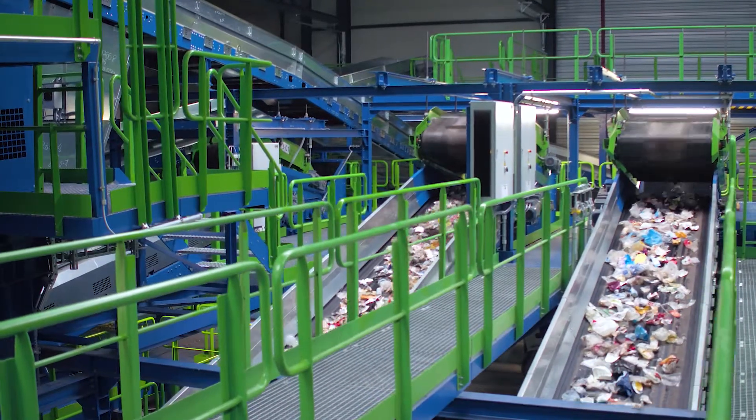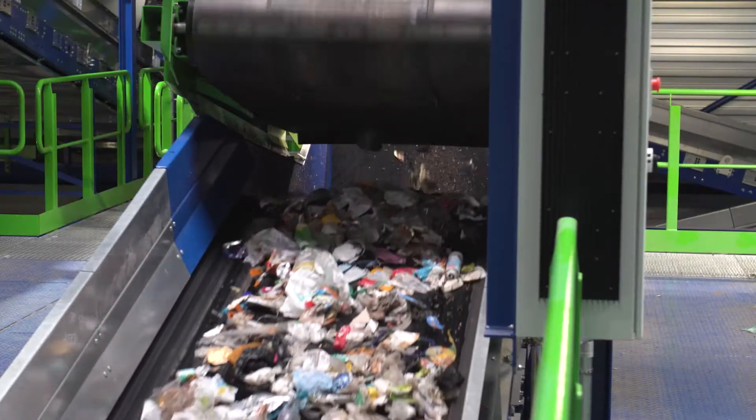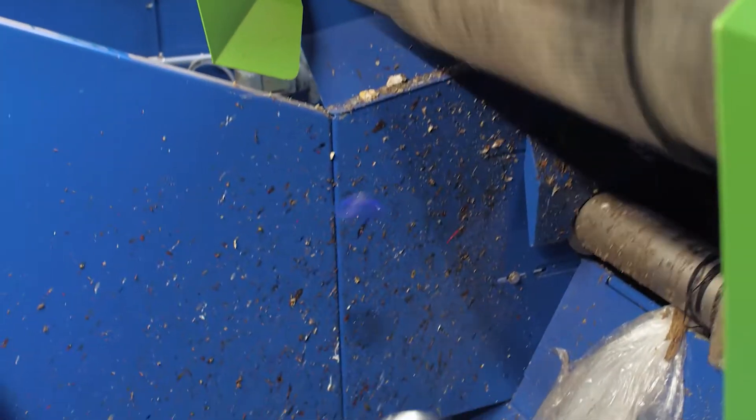Magnetic separators remove ferrous metals such as tin plate cans from the heavy material coming from the air separators. Conveyor belts then feed the ferrous material directly into the presses.